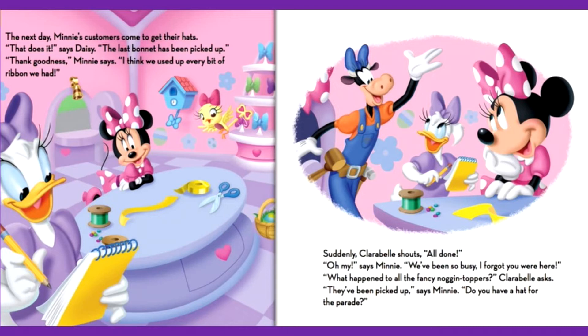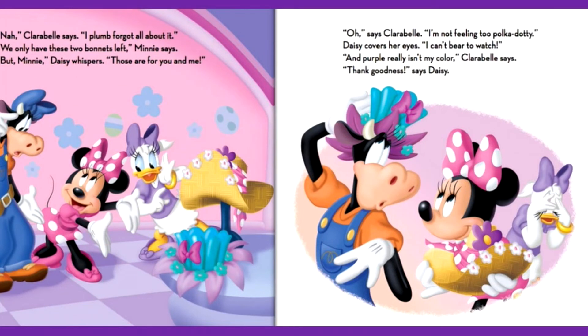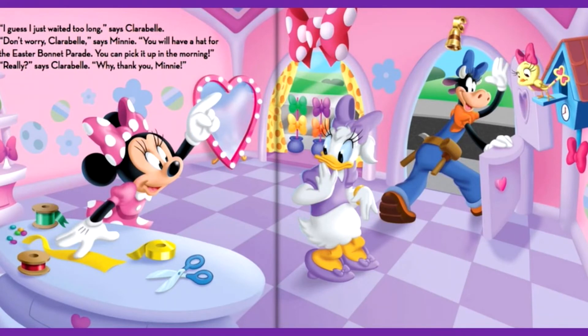What happened to all the fancy noggin toppers? Clarabelle asks. They've been picked up, says Mini. Do you have a hat for the parade? Nah, Clarabelle says. I plum forgot all about it. We only have these two bonnets left, Mini says. But Mini, Daisy whispers, those are for you and me. Oh, says Clarabelle. I'm not feeling too polka-dottie. And purple really isn't my color. Don't worry, Clarabelle, says Mini. You'll have a hat for the Easter bonnet parade. You can pick it up in the morning.